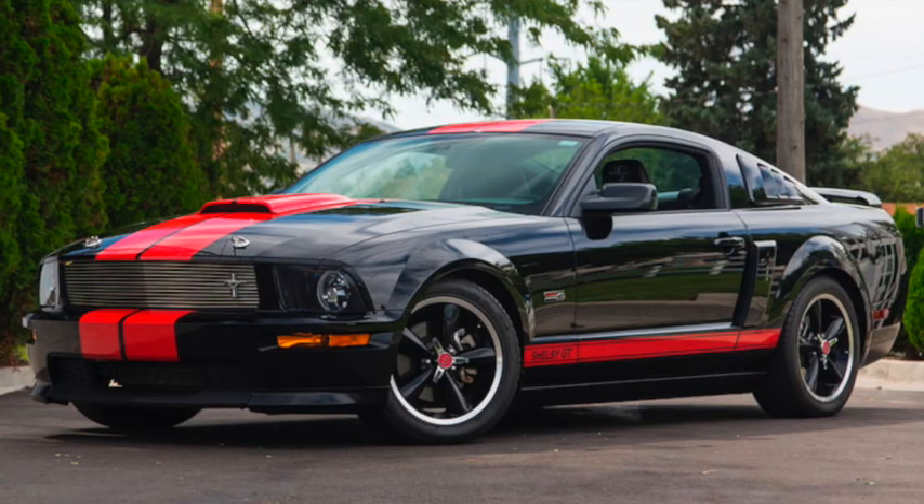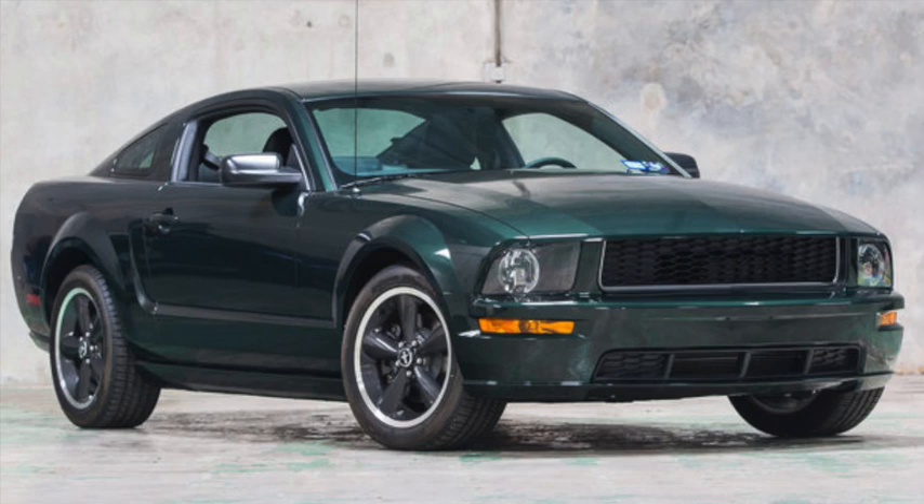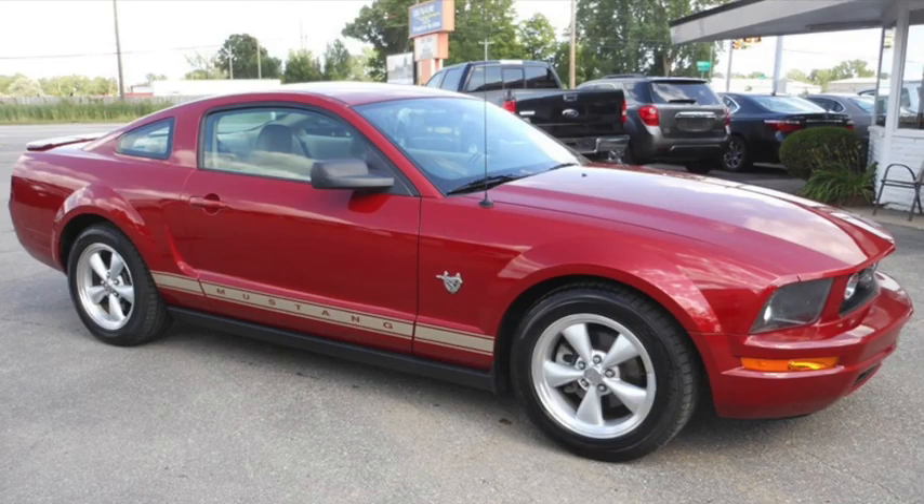In 2008, the GT-H became the retail Shelby GT, and the similar Bullitt Edition returned, with 315 horsepower and 325 pound-feet of torque. But sales would fall below 100,000 again. There would be a 45th anniversary edition in 2009, and record low sales of just over 65,000.